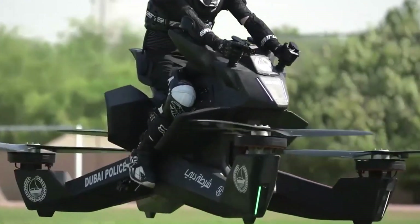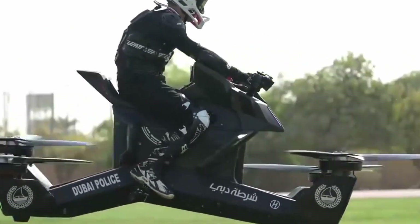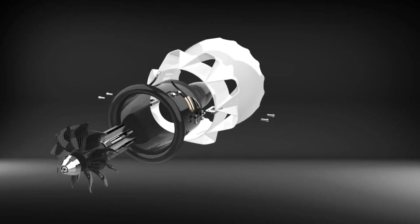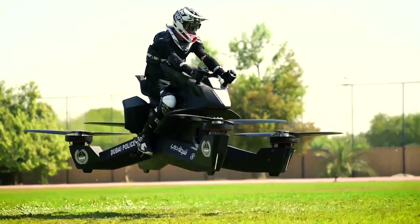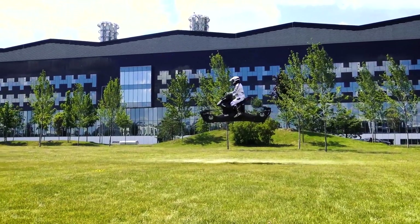The bike has already been added to the Dubai Police's fleet of fast cars and superbikes, making it difficult for offenders to flee. Riders are advised to ride the hover bike at a height of five feet, though this can be changed as needed. Flying bikes are something we hope to see develop further in the future.